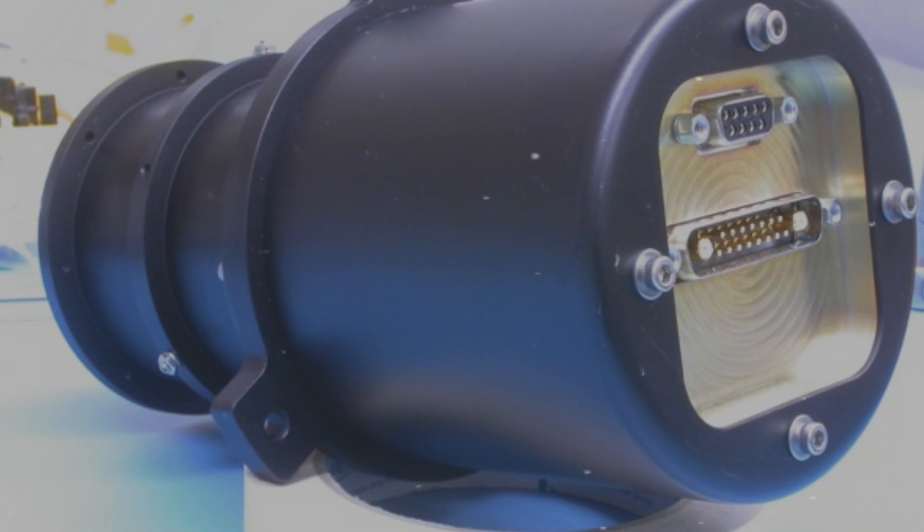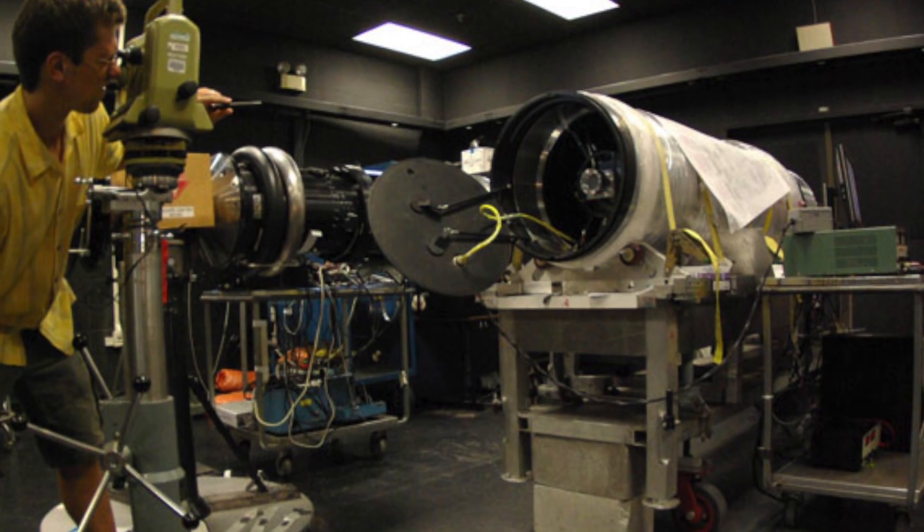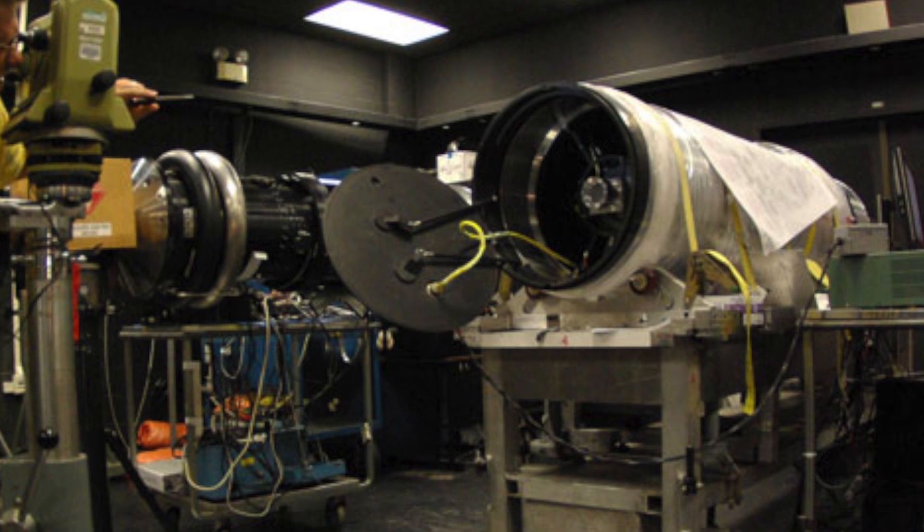The star tracker is basically a camera with a computer attached to it. It can look out at the stars and tell you where it's pointed. It can do it very rapidly and very accurately. And knowing where you're pointed is something that rockets need to do once they get above the atmosphere.